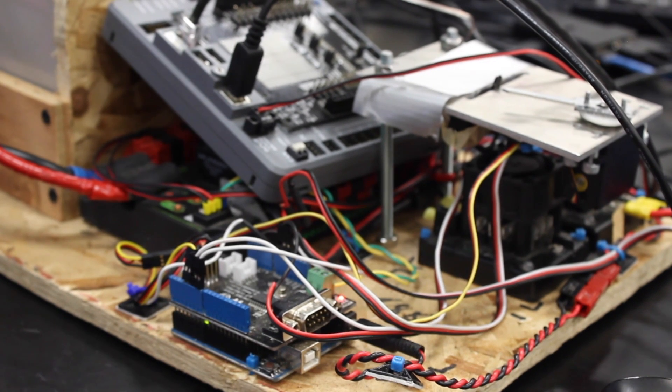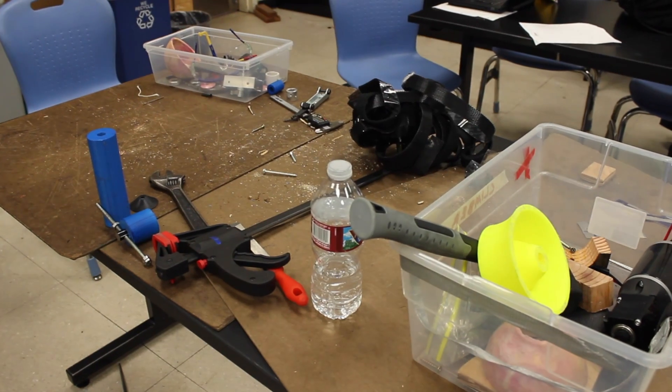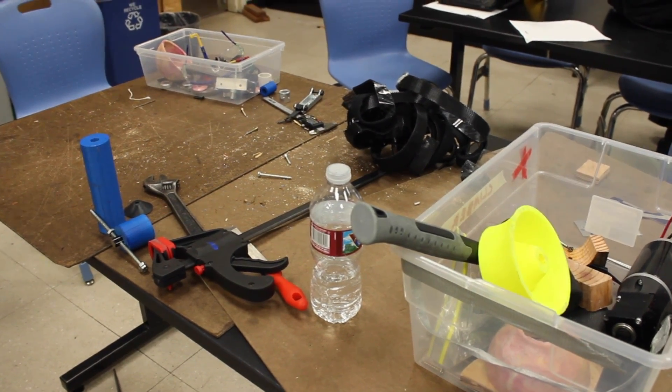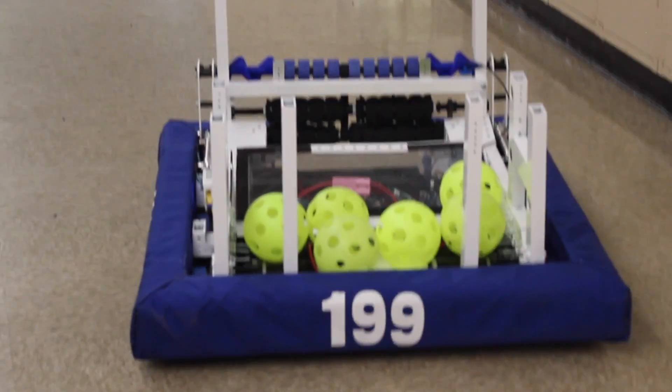I didn't expect it to be this organized. It's a lot more structured than I thought, but I do enjoy working with my hands a lot — that's why I'm machining — and I get to do a lot more of that than I thought I would, which is good. My favorite part is actually getting to use the tools because I like being able to make something and then have something to show for it.